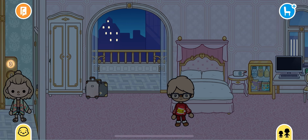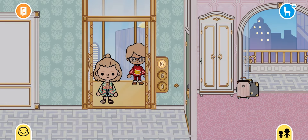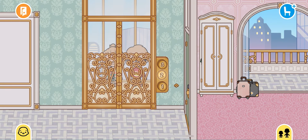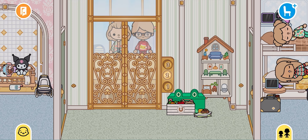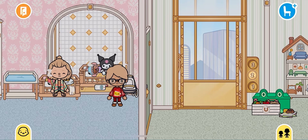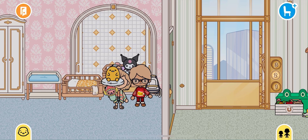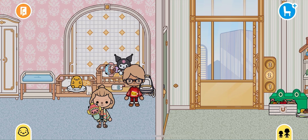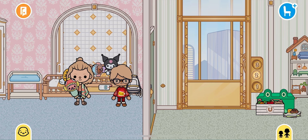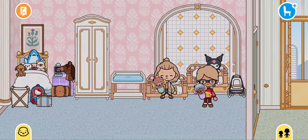We hear the babies crying so we're going to go downstairs — this is about the time when the sun comes up. Now we're downstairs and we're going to check on the babies, put a toy back, and grab the other baby as well, then just sit down for a bit.